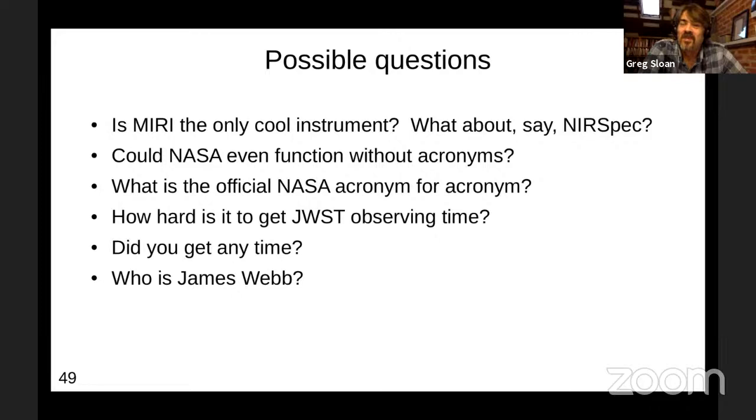So JWST was already being conceptualized in the time when even Hubble was in its prime. As we speak now, there are multiple ideas floating around for what the next space telescope might look like, and the Space Telescope Science Institute is already involved in that. We're basically always trying to think a mission ahead.